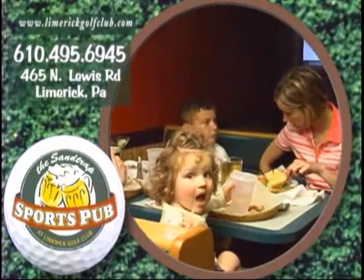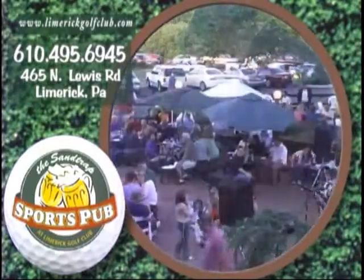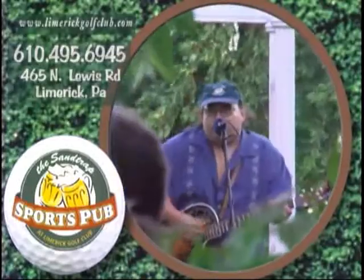There is also a specially priced menu for the kids. The grills will be opening up out on the patio starting Friday, May 26th, along with entertainment and drink specials.